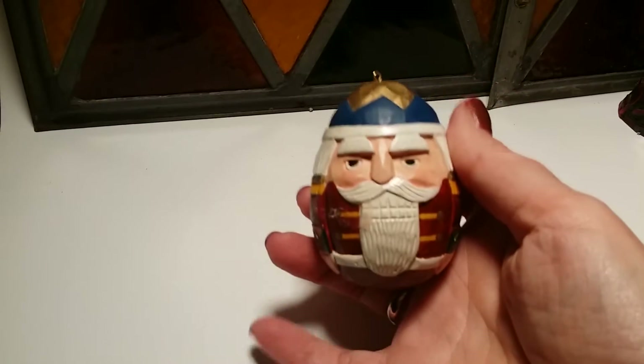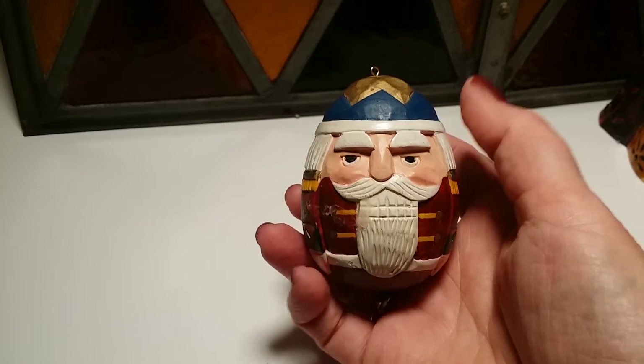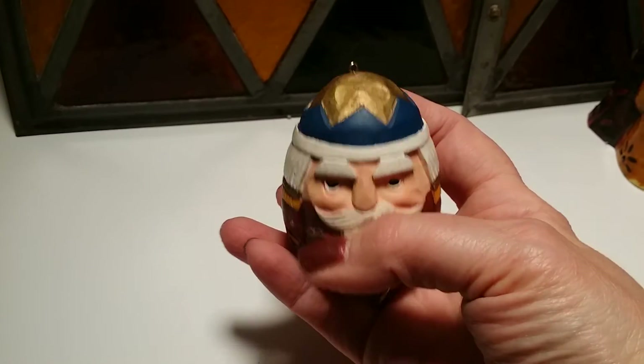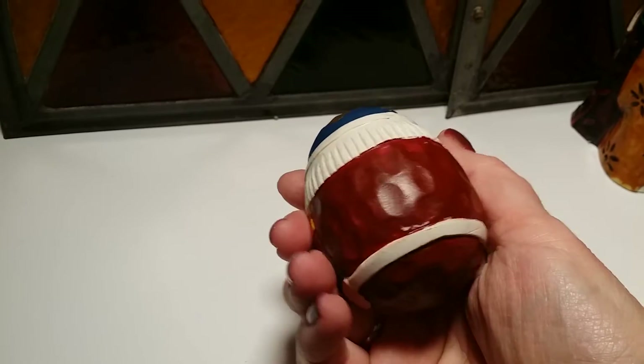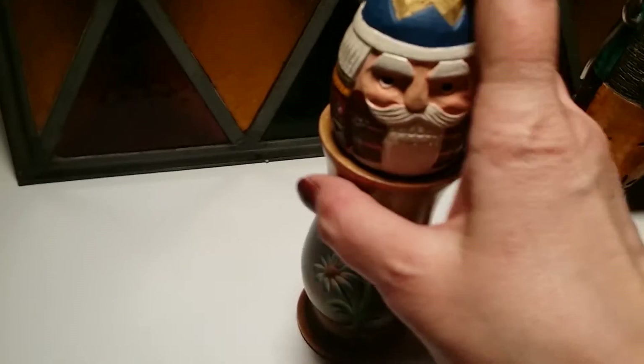I came across some more Christmas stuff — I can't resist it. He was sitting there being so patient. It is an ornament, very decorative. I had to grab him up and he fits on top of this very well, so you could buy both pieces.